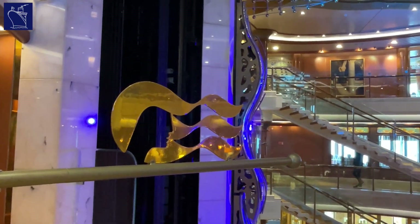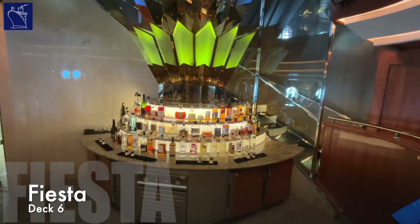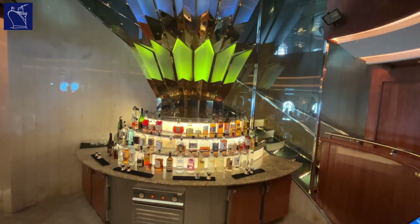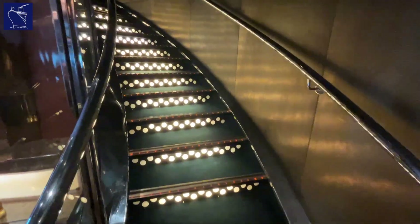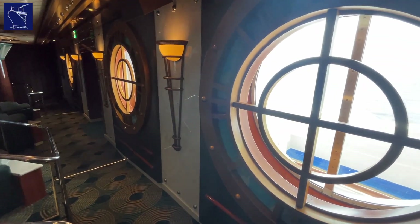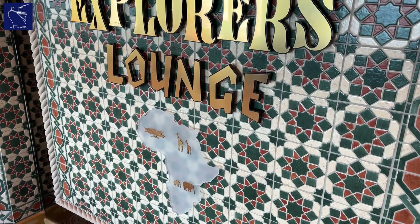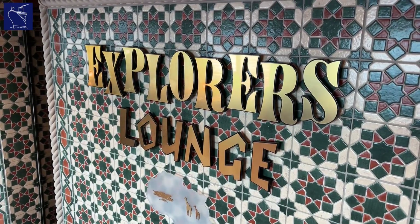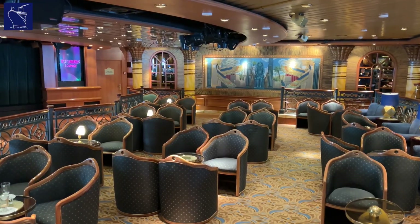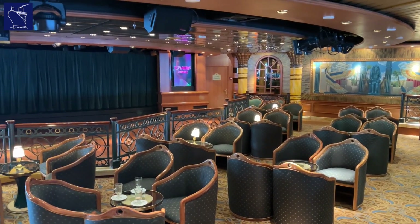Take the glass elevators up one deck and Fiesta Deck provides a wide array of passenger experiences. Head to the aft end of the ship and you'll find the Universal Lounge — a split level space that doubles as a show lounge, providing an alternative entertainment option to the larger Princess Theatre found at the forward end of the ship. The rest of Fiesta Deck is dedicated to passenger experiences, including a third lounge called Explorers, which offers an intimate atmosphere with a small stage, plenty of seating, and drink service.